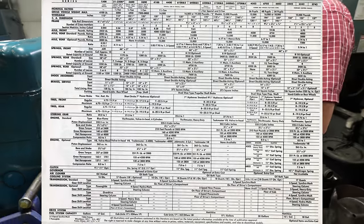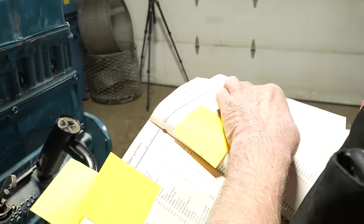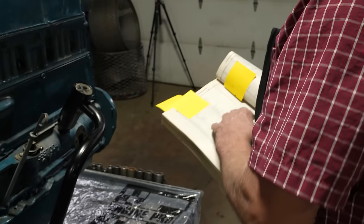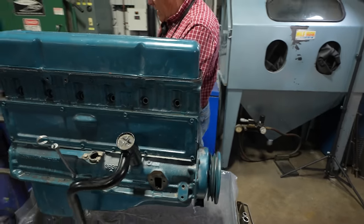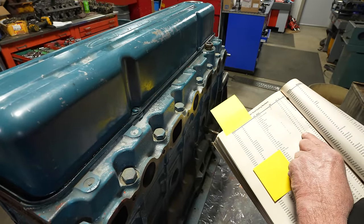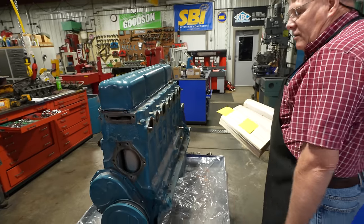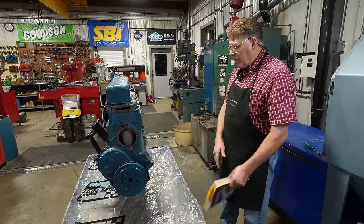I pulled out our ARA head and block book to check casting numbers. 3837004 — the book lists it as 1949 to 1962, actually as a Biscayne model, so maybe that's what it was when new. Going around to the head casting number 3836848 — the book shows that to be either a 235 or a 261, 1949 to 1962 on the 235, 1959 to 1962 on the 261. That's a common number I remember seeing on others, so we have a fairly close-to-correct head and block for a '61 pickup.